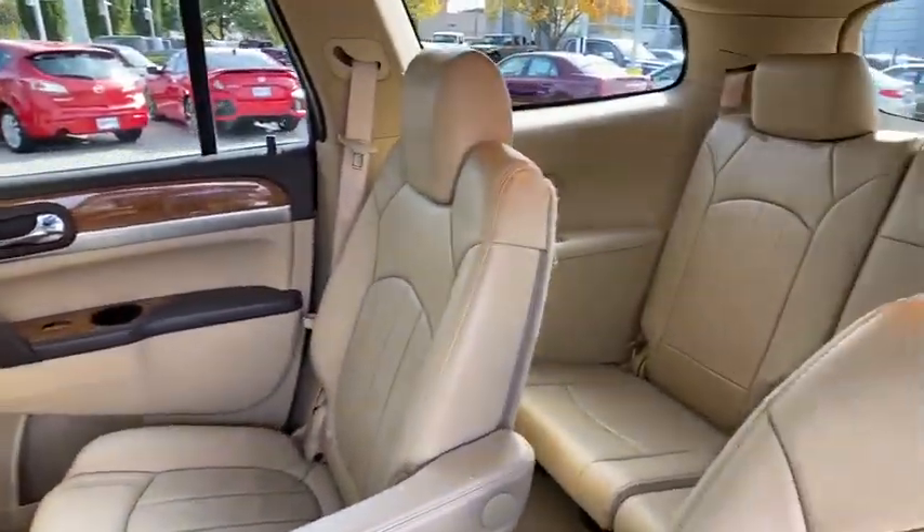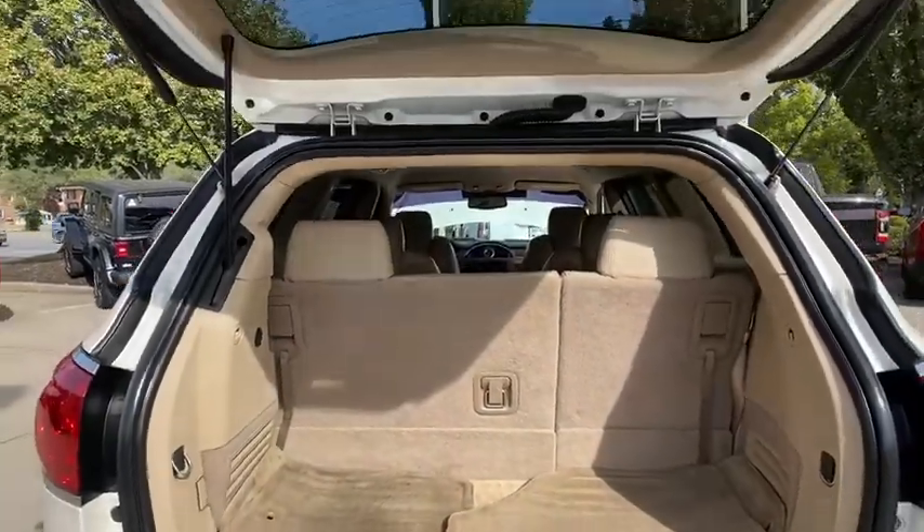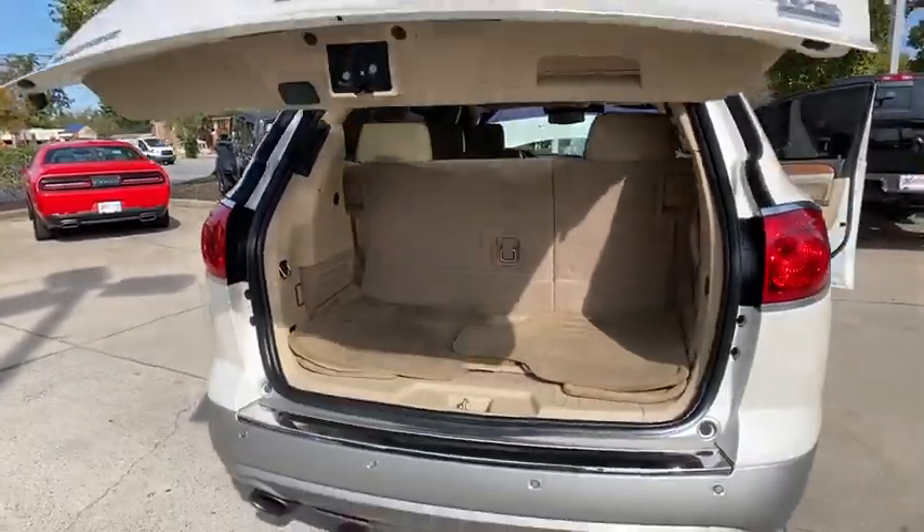Center armrest, universal garage door opener, compass, security system, electronic stability control, power windows, trip computer, rear window defroster, heated front driver and passenger seats.